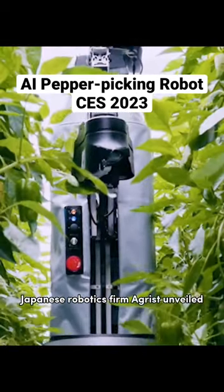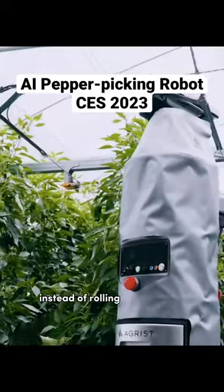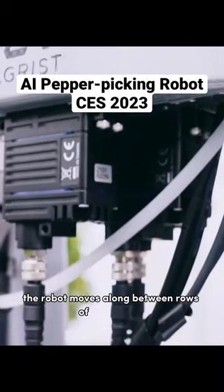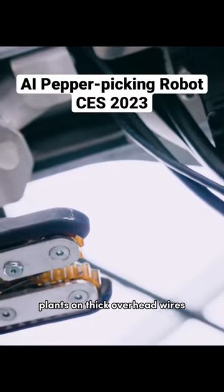Japanese robotics firm Agrist unveiled the L-Robot. Instead of rolling on wheels or walking on legs, the robot moves along between rows of bell pepper plants on thick overhead wires.